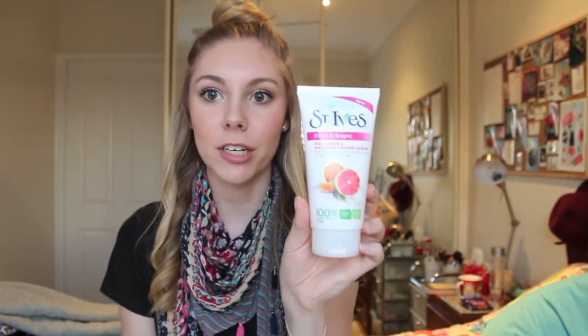Next I picked up the St. Ives Even and Bright Pink Lemon and Mandarine Orange Scrub. I actually use the St. Ives Blackhead Clearing Green Tea Scrub and I absolutely love it. I kind of underestimated how much product I have left in the tube so I didn't pick one up today — I thought I still had a fair bit left, and I might even go back and pick one up tomorrow. But I did pick up the Even and Bright Pink Lemon and Mandarine Orange Scrub. This one is a moderate exfoliation factor, which is the same as my green tea one, and it smells absolutely beautiful. So I thought I'd give it a try.